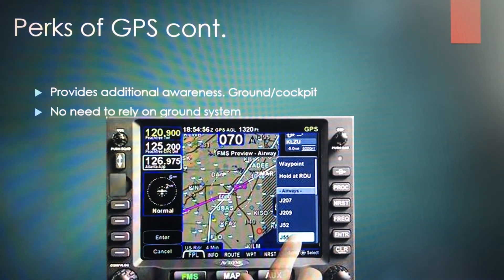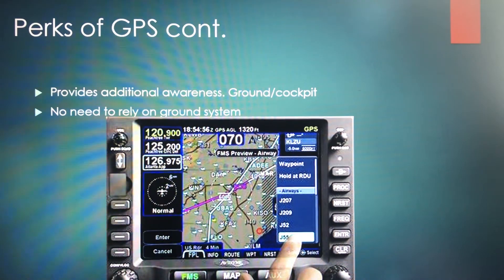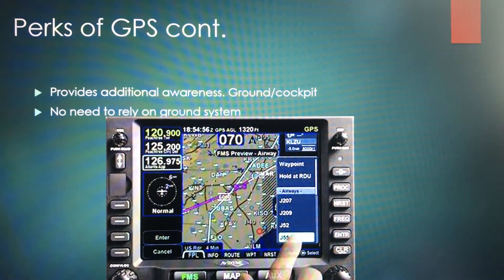A couple more perks: GPS provides additional awareness. Some GPS systems have heads-up displays that show failures in different compartments or components of the aircraft, as well as ground alerts — for example, alerting that you can't land at a certain airport right now due to a situation or weather. GPS also doesn't require ground systems; it can work straight from the user segment up to the space segment.